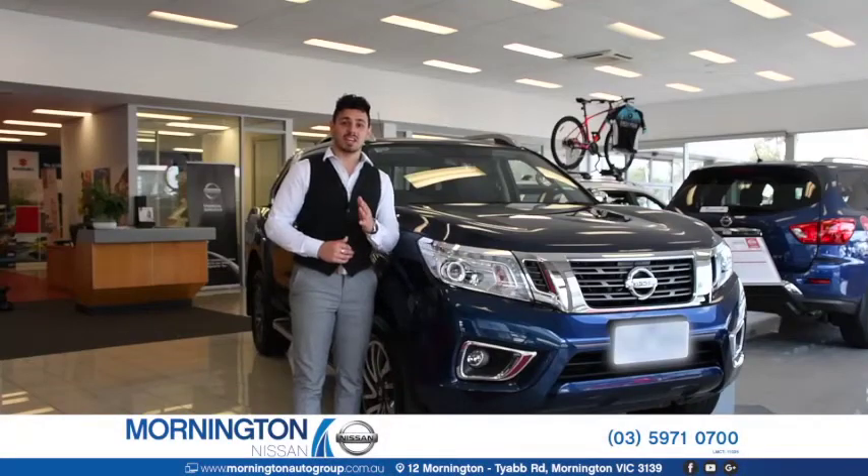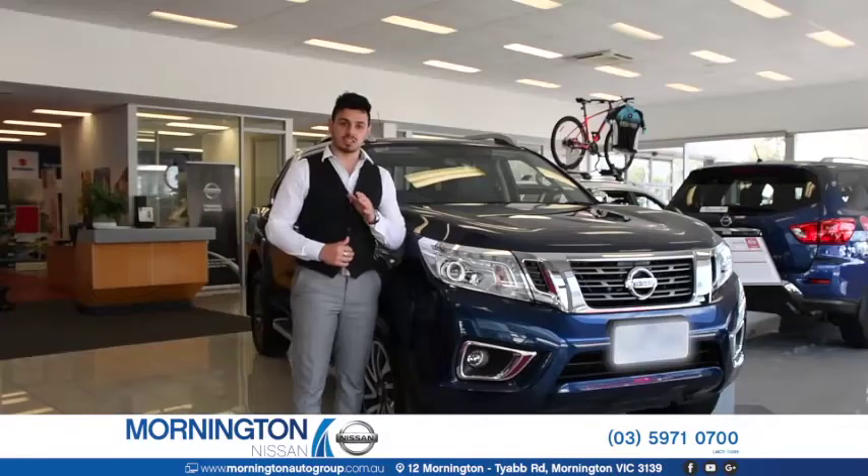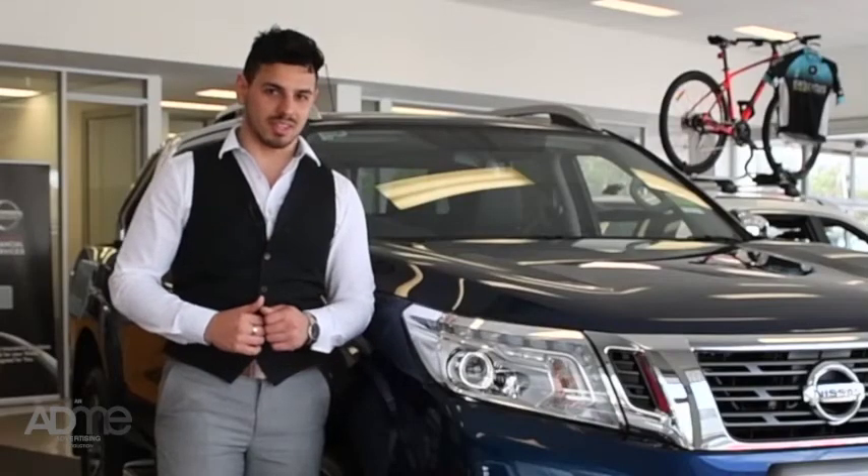Hi guys, I'm here at Mornington Nissan, checking out the Nissan Navara. Tough on the outside, stylish on the inside, this dual cab has it all. From its tough exterior styling to its premium riding comfort, let's take a closer look at the Nissan Navara.